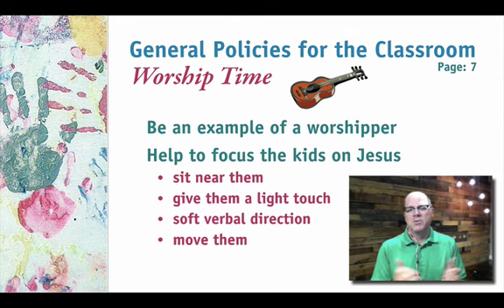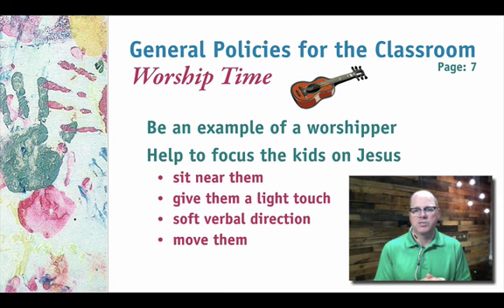So that covers our worship time. To recap, we looked at pre-sign-in time, sign-in time, and the worship time. Next session, we'll cover what we do after worship — taking the kids to the restroom and our policies and procedures for that. We'll see you next time.